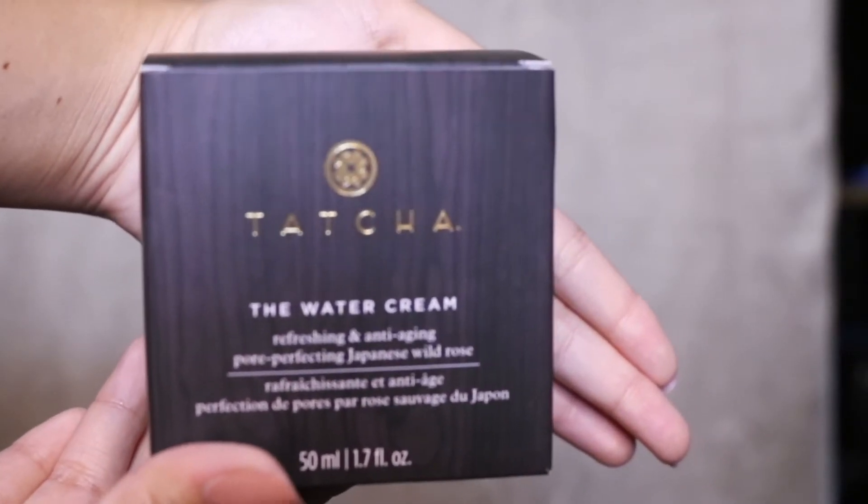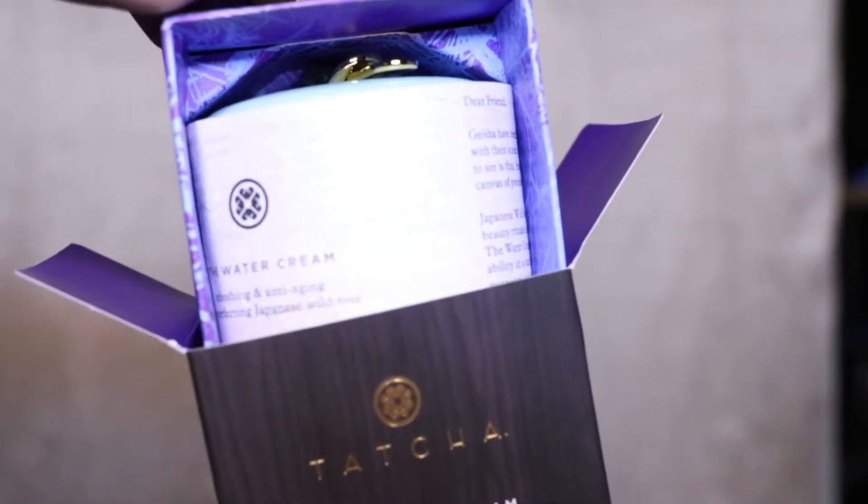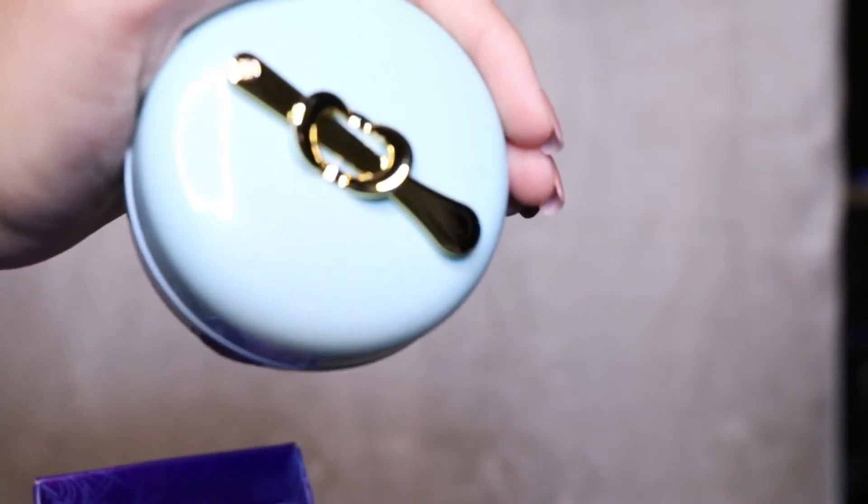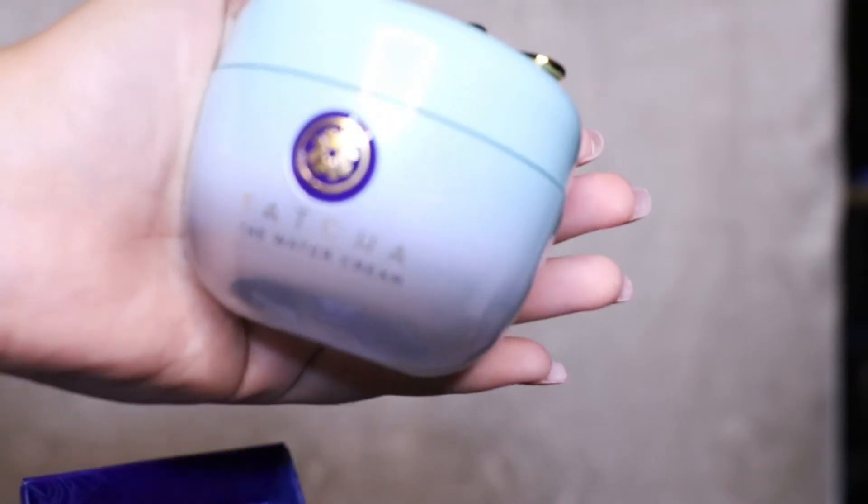Next, I actually got two of the Tatcha Water Cream — the other one is already in the skincare bucket for my sister. I also tried this and it's nice. I think this is $68, it's very expensive, but it works.